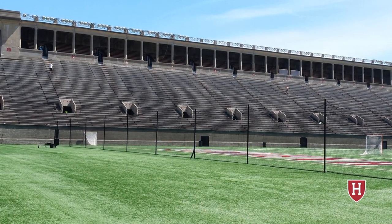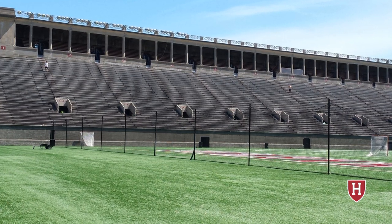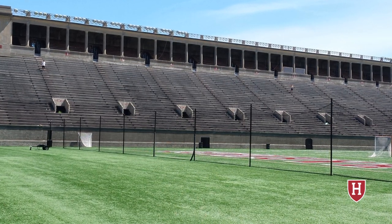Another thing to note: in 2006 they installed lights to the stadium, and the stadium does not currently have natural grass.